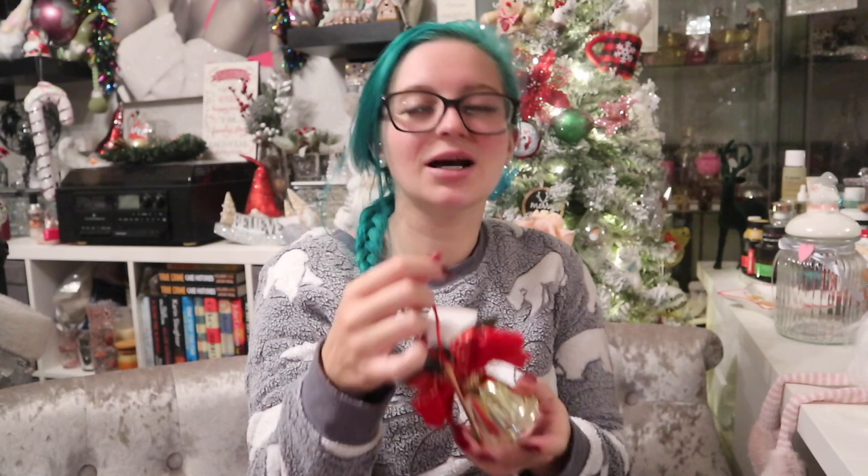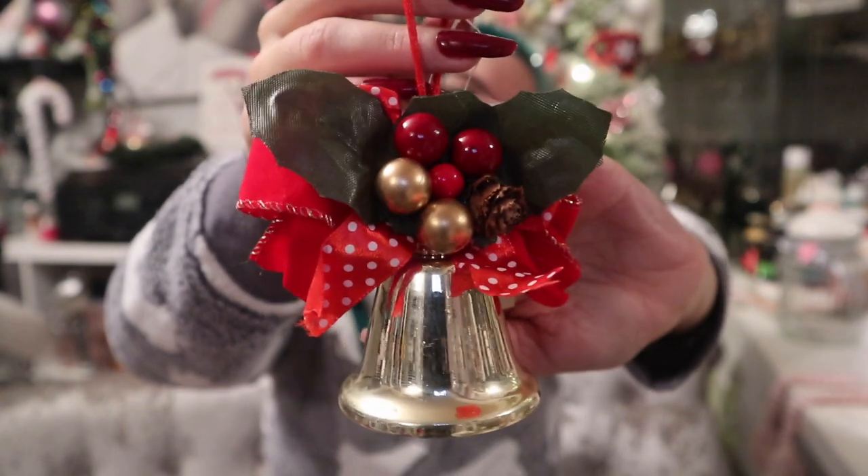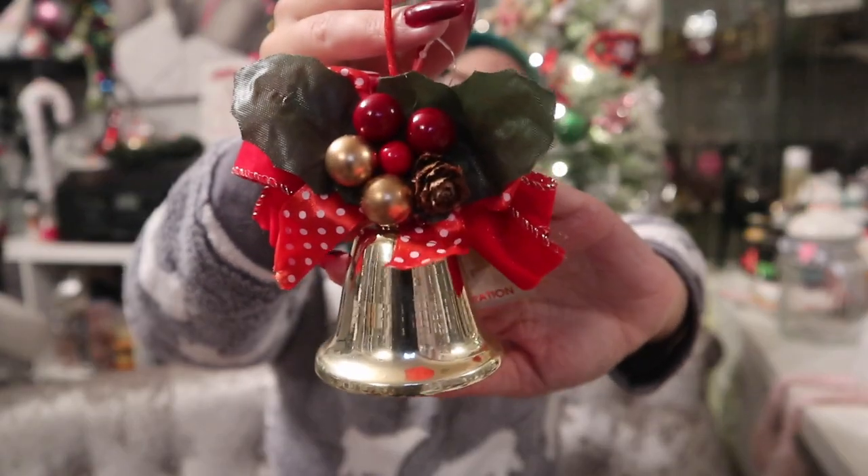And I've got a little bell decoration — under two pounds. It's not a jingle bell, just a normal little bell with berries on top and a little pine cone. This haul is not going well in the sense that there's nothing I want to take back yet!